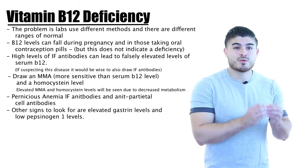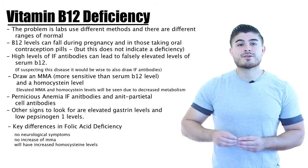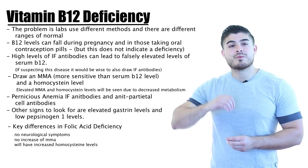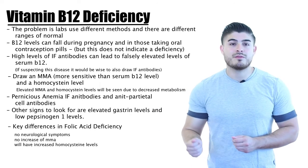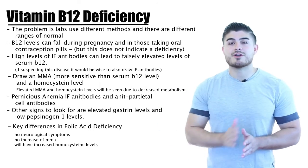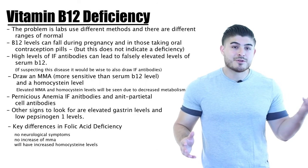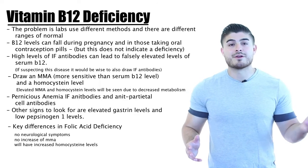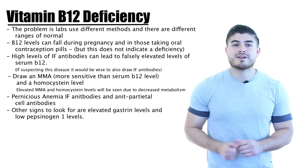It's critical to make the correct diagnosis, because if B12 deficiency is mistakenly diagnosed as folic acid deficiency and the patient is given folate without proper B12 supplementation, the lab values will improve but neurological symptoms will worsen. So make sure we have the correct diagnosis before initiating treatment.